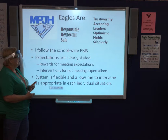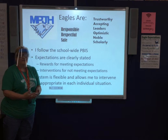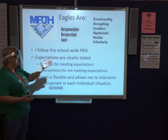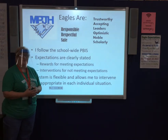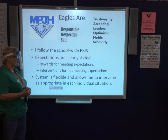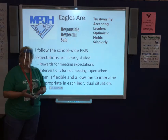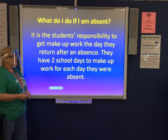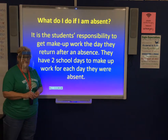For behavior, we use a positive approach called PBIS. We reward students with points, and we do have interventions if they are not meeting expectations. This system is flexible, and we work with individual situations as needed.